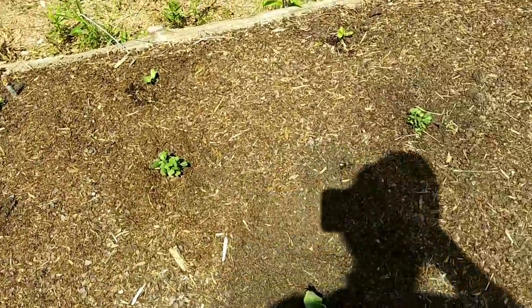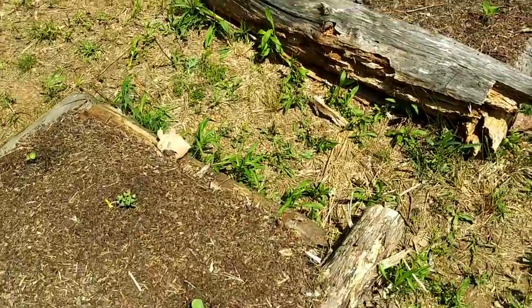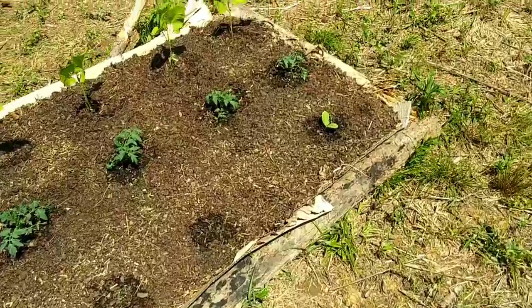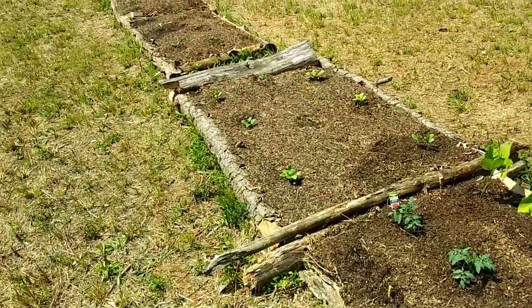Look at how well these Brussels sprouts are doing! I think the ones over there got damaged because I didn't cover them up good enough that one cold night. But this is it — my garden is officially in. I don't think I'm going to be planting anything more, so let's just hope and pray that it grows.